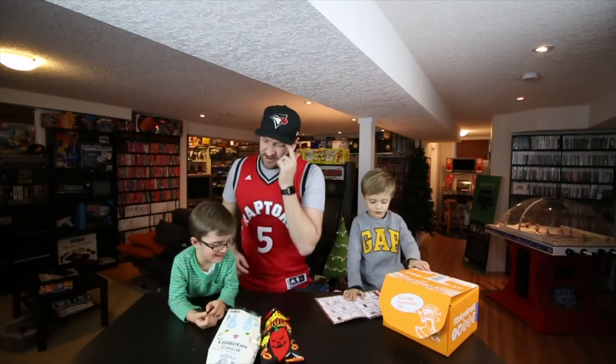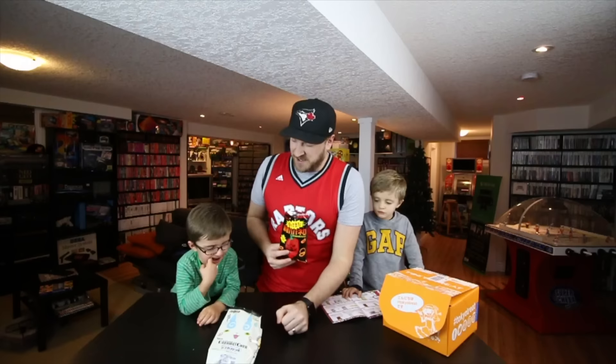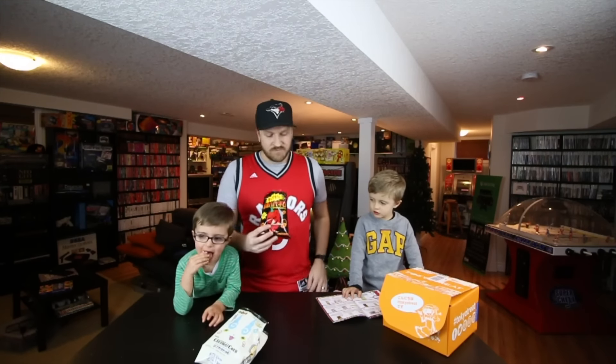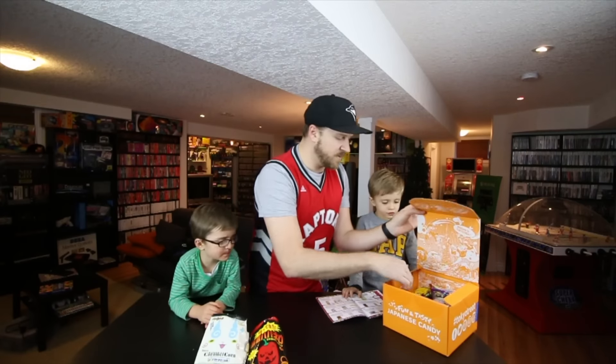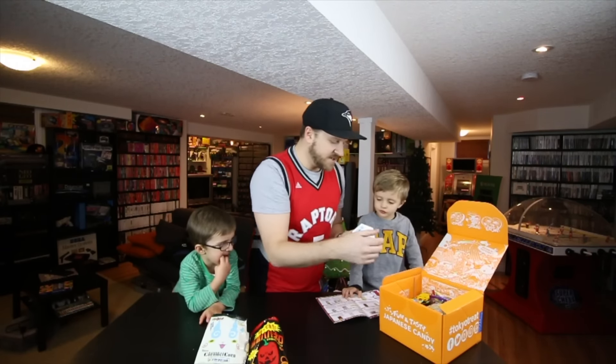They're not that hot, to be honest. Eat two more and it'll feel better. Habanero corn snacks — really good, not super hot to be honest. I try and keep it organized a little bit here.